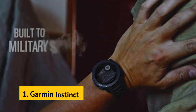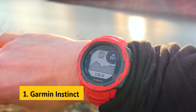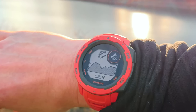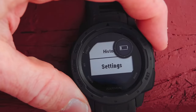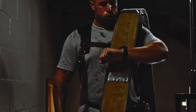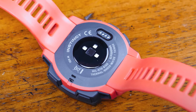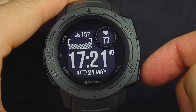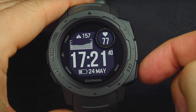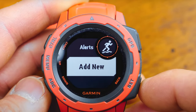And finally, the number one on our list is the Garmin Instinct. The Garmin Instinct rugged outdoor watch is a reliable companion for outdoor enthusiasts seeking a durable GPS watch that can withstand extreme conditions. Built to US military standard 810G, this watch is designed to handle thermal, shock, and water resistance, making it ideal for outdoor activities such as hiking, mountaineering, and camping. Equipped with a 3-axis compass and barometric altimeter, as well as support for multiple global navigation satellite systems including GPS, GLONASS, and GALILEO, the Garmin Instinct ensures accurate tracking even in challenging environments.